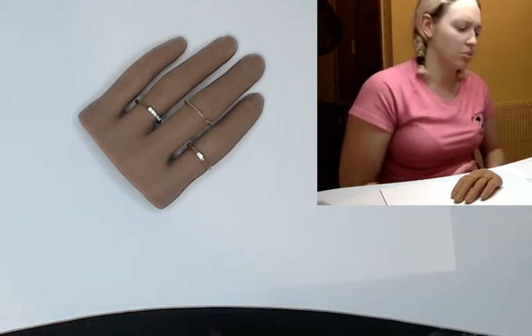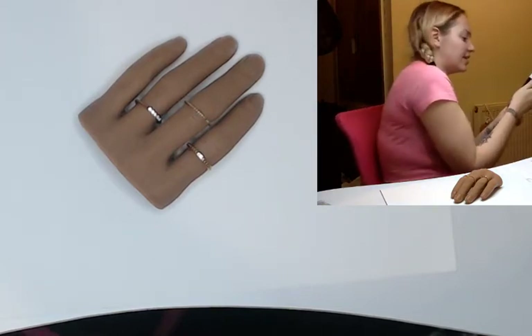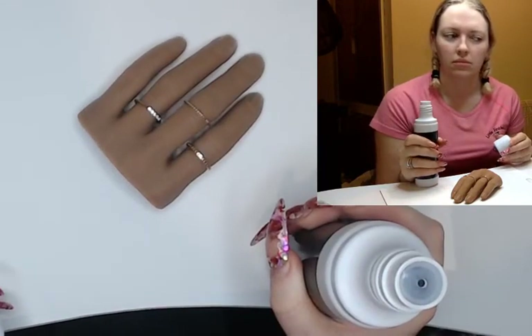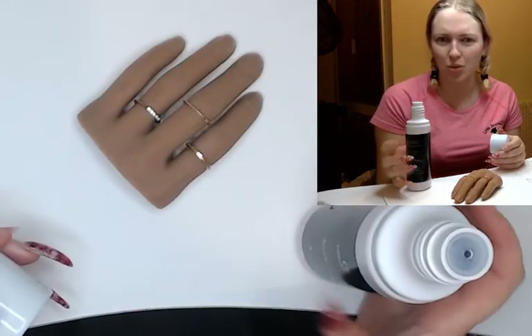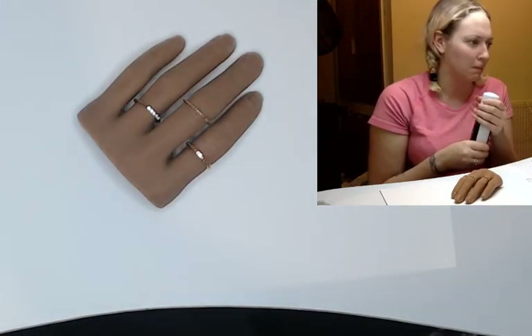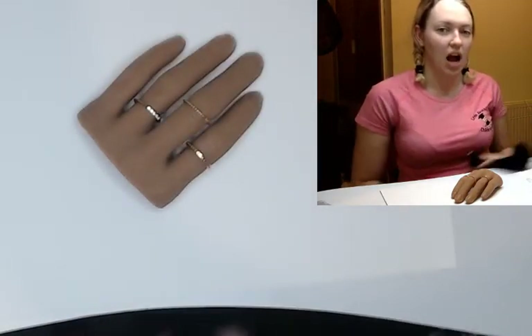I have some Essential Nails monomer — hang on, let me find it. This is the Essential Nails one. I'm going to get high, it smells like monomer. Someone said it has a sweet smell to it — maybe it does, maybe it doesn't. This is the one that came with the training kit but it might have a bit of a sweet smell.